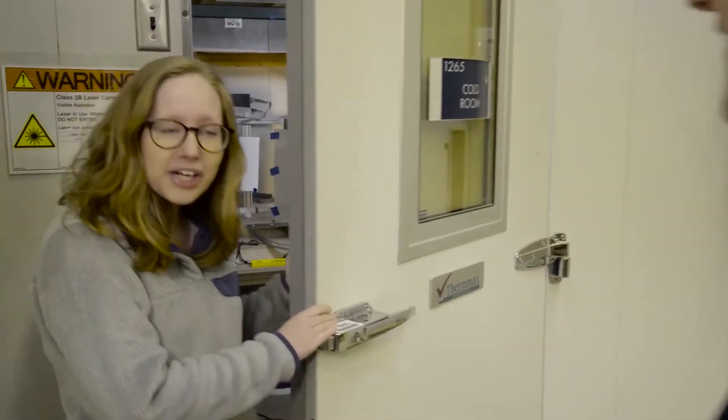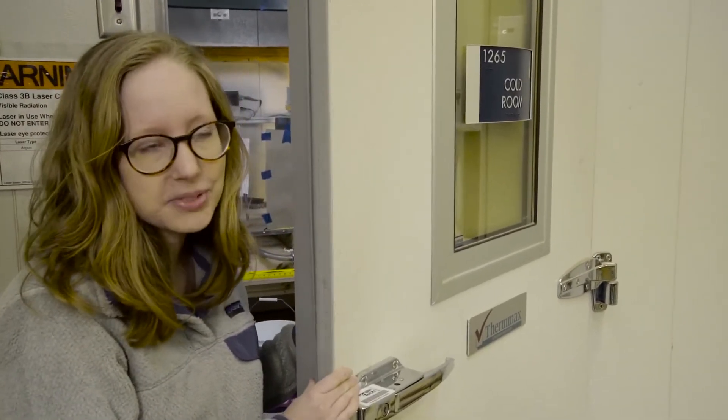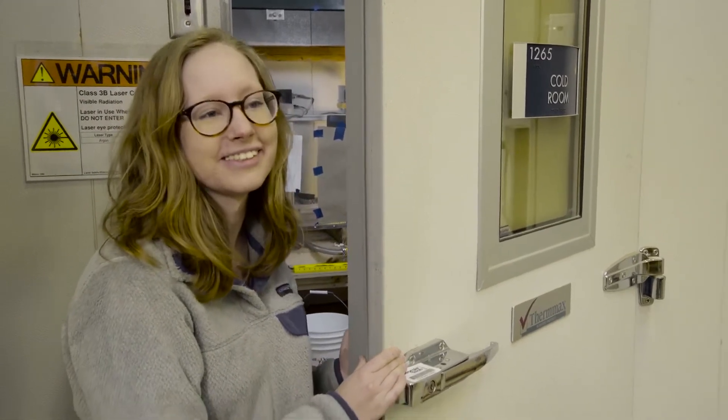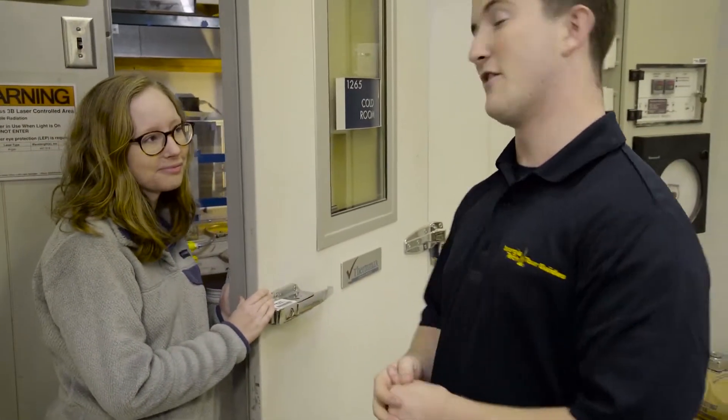What are you guys working on in here today? I'm working on learning how small organisms in oceans, lakes, and rivers respond to different types of water flow. That's really cool. I'm going to let you go ahead and get back to it, and we're going to take the group and head on to the next lab.